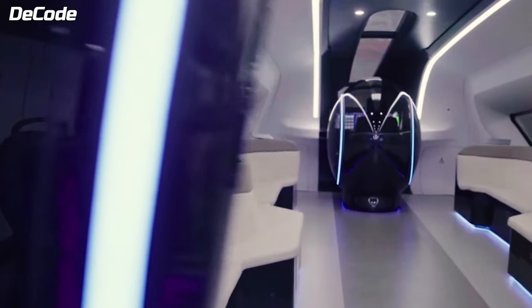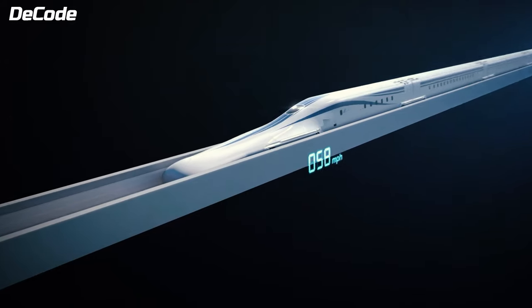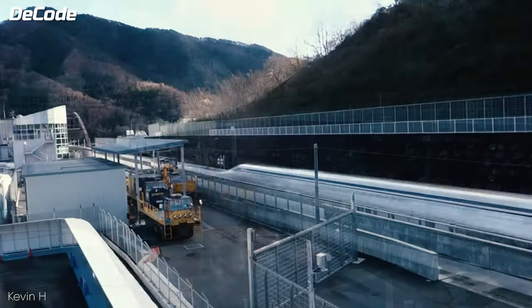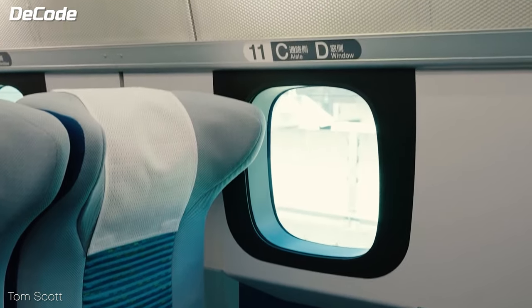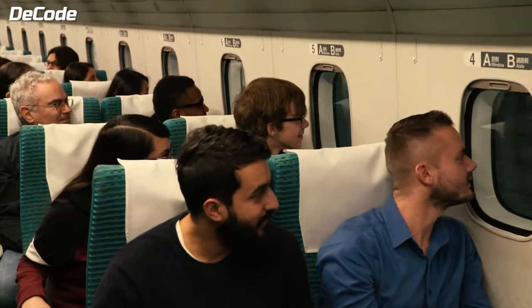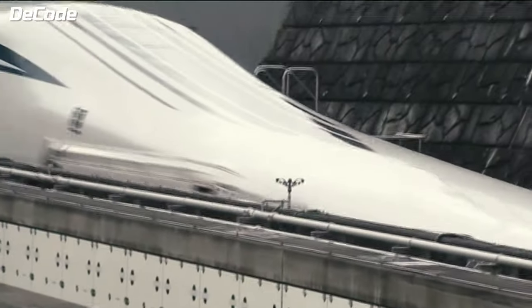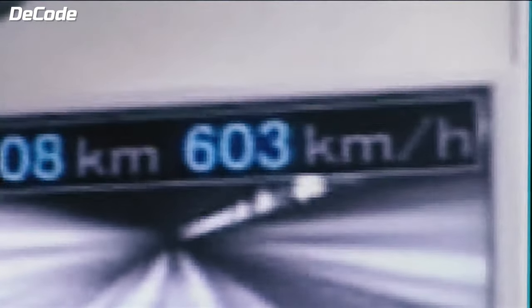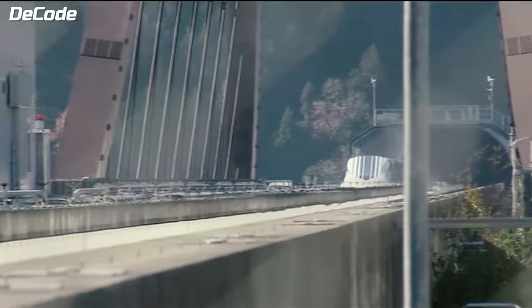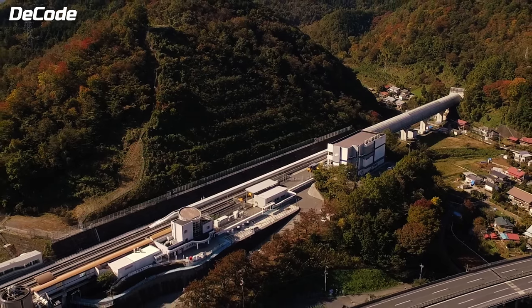Now let's talk about maglev projects currently under construction. The Chuo Shinkansen SC Maglev will connect Tokyo and Nagoya, making the trip just 40 minutes — half the usual time — with plans to extend to Osaka in 67 minutes. The company in charge, JR Central, is spending $52 billion on it, with six stations along the way. Construction began in 2014, and during testing in 2015, the train set a world speed record of 603 km/h. The expected operating speed is 505 km/h. The Chuo Shinkansen is scheduled to be completed in 2037.